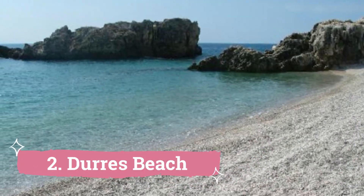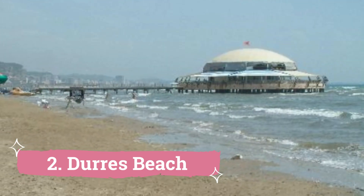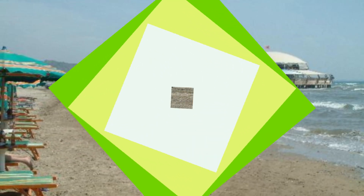Dores Beach, the longest and busiest beach in Albania, stretches over 10 kilometers. Dores Beach has become an increasingly popular Albanian resort throughout the summer, with both public and private beaches present.